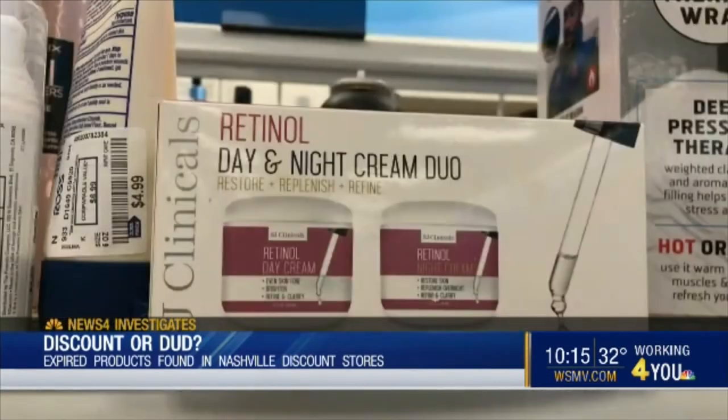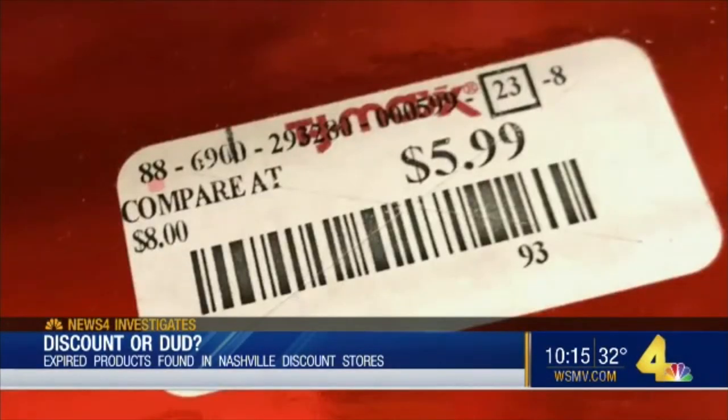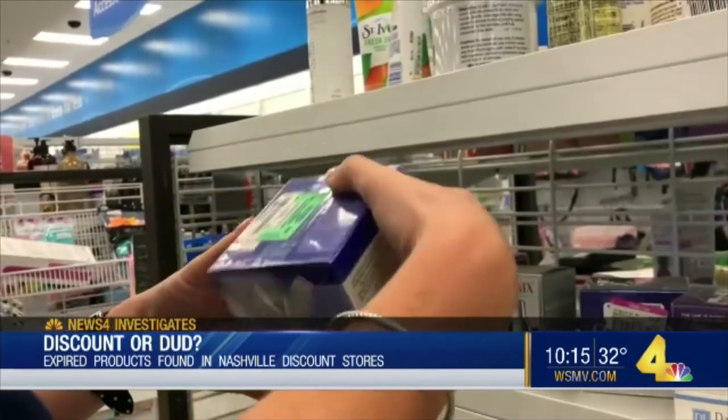At every store, we found some variation of a retinol cream sold for a fraction of the price. But many of them didn't have an expiration date on them. And depending on what exactly is in it, it could even be dangerous.